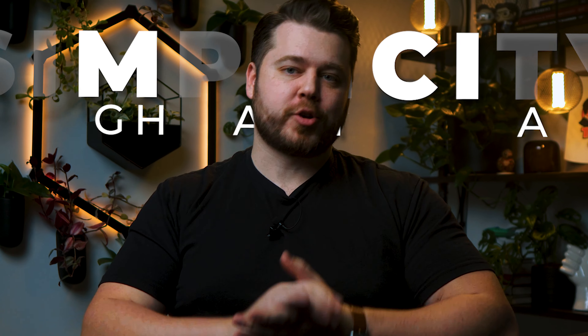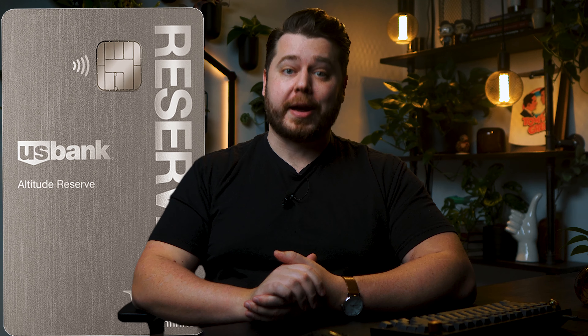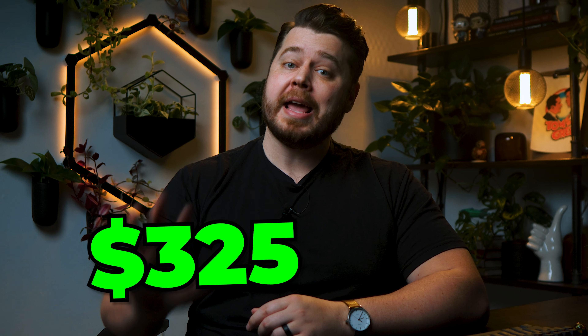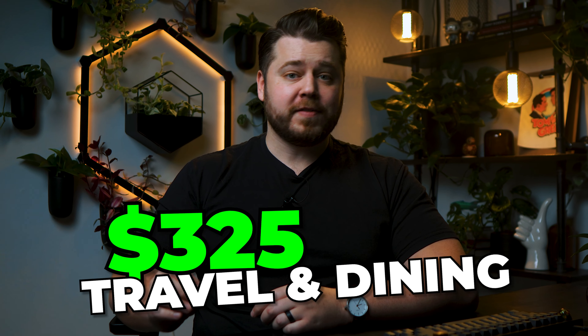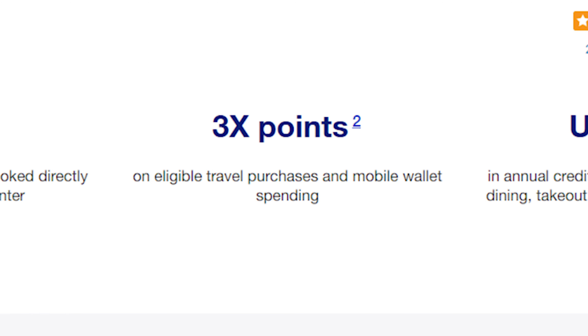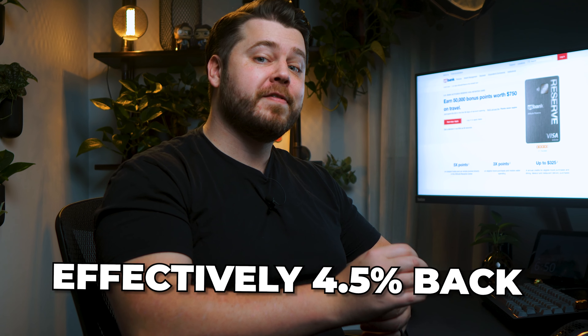Some have touted the next card to be the best credit card to use at Costco for its simplicity and high earning rate — and that card is the US Bank Altitude Reserve. While it does come with a hefty $400 annual fee, US Bank provides $325 in annual credits for travel and dining purchases, effectively dropping the fee to $75 per year. The earning structure is 5x points on prepaid hotels and car rentals booked through the Altitude Rewards Center, and 3x points on travel purchases and mobile wallet spend. So as long as you load this card in your mobile wallet to use at Costco, you'll be earning 3x points every single day. Since you can redeem your points for qualified travel purchases at a 1.5 cent per point valuation, you're really earning 4.5% back in effective value.